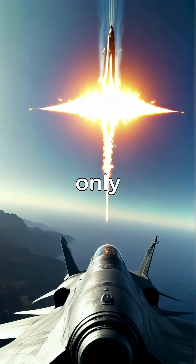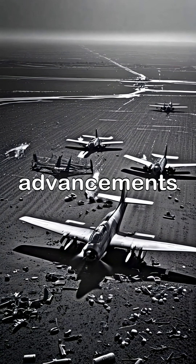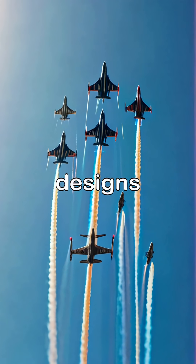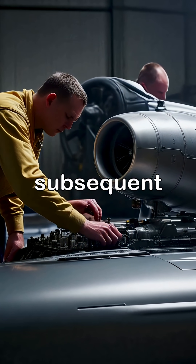The introduction of jet fighters not only escalated the intensity of conflicts but also set the stage for future advancements in military aviation that would dominate the post-war era. These pioneering jets laid the groundwork for modern fighter designs, influencing everything from engineering practices to the strategies employed in subsequent conflicts.